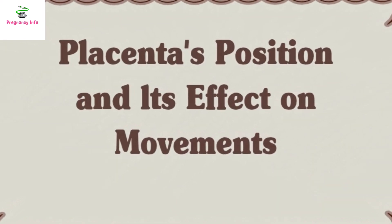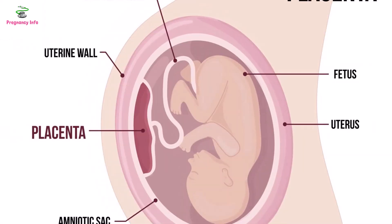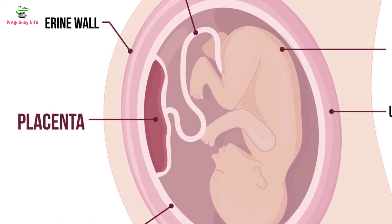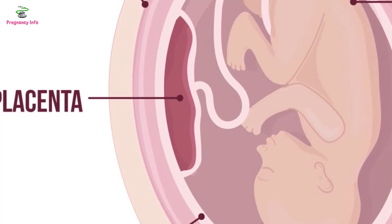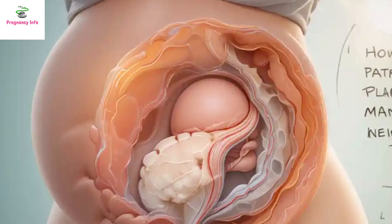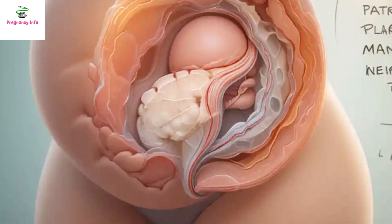Placenta's Position and its effect on movement. The placenta is usually positioned at the top of the uterus, known as the fundal position. However, sometimes it is located at the front of the uterus, known as an anterior placenta. In this case, movements are felt later than usual and are not as strong, as the placenta acts as a cushion. Women often complain that they do not feel strong kicks.